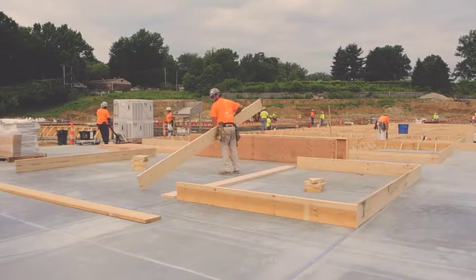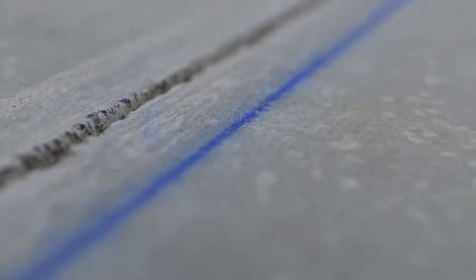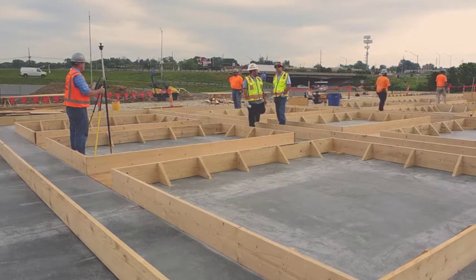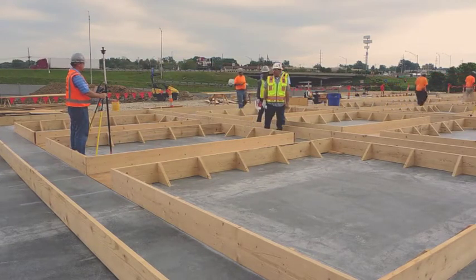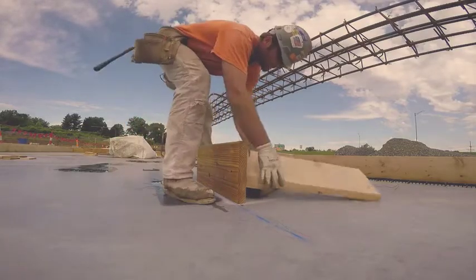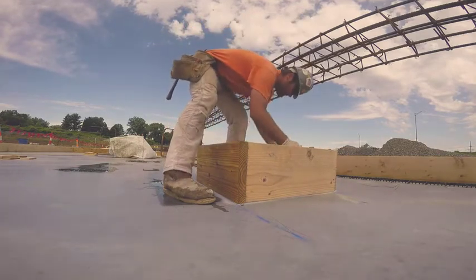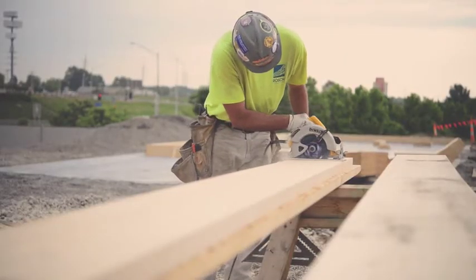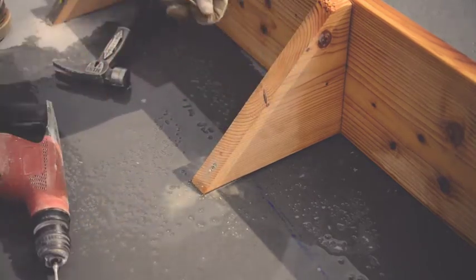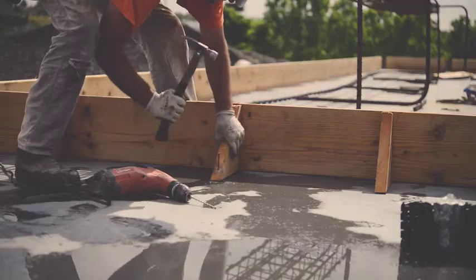With the casting surface prepared, tilt-up panels are next laid out on the new slab according to the plans using chalk lines. Lasers are again used to ensure the precise location and dimensions of the panels. There are a variety of products and accessories available for the forming of tilt-up panels, but the majority of projects utilize dimensional lumber. Boards are used to form the edges of panels as well as any openings or special features. Forming for panels is often nailed into place. Depending on the finished floor treatment, forms set on the building slab are sometimes glued down to avoid slab damage.